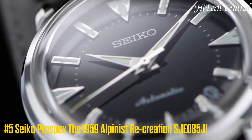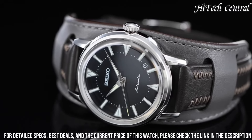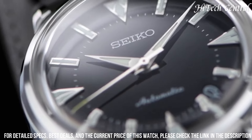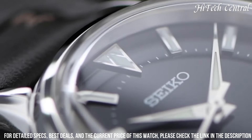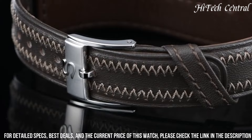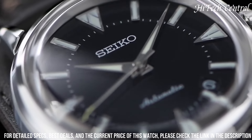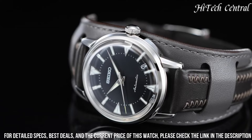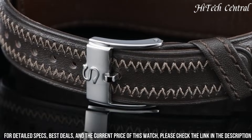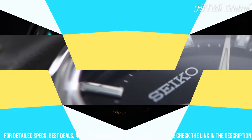Number 6: Seiko Prospex The 1959 Alpinist Recreation SJE085J1. Case material: Steel. Case diameter: 36.6x43.8mm. Thickness: 11.1mm. Water resistance: 10ATM. Bezel material: Steel. Crystal: Sapphire. Dial: Black. Dial numerals: No numerals. Power reserve: 45 hours. Jewels: 26.6mm. Movement: Automatic. Central seconds. Luminous hands and luminous indices. Bracelet material: Leather. Bracelet color: Brown. Buckle clasp material: Steel.